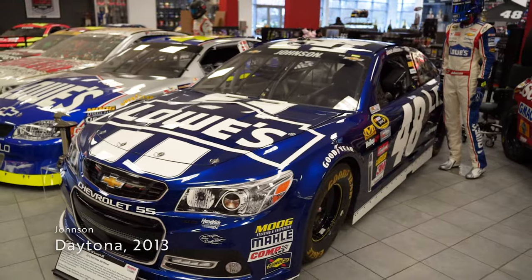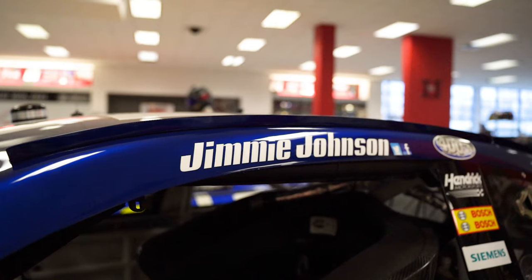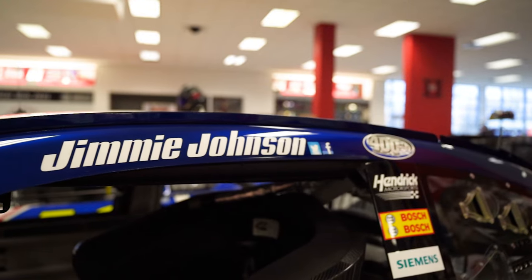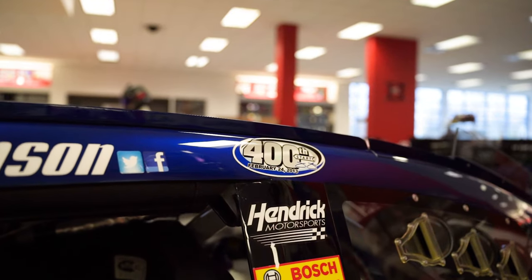Sticking with Johnson would be his 2013 Daytona 500 winning car. This would be the first competitive race that the Generation 6 Cup car would take to the track. With the new car came a whole new style of drafting, one where runs were much harder to come by, but even with this, Johnson was able to hold off the field and was pushed by teammate Dale Jr. to victory in his 400th start in the Cup Series.